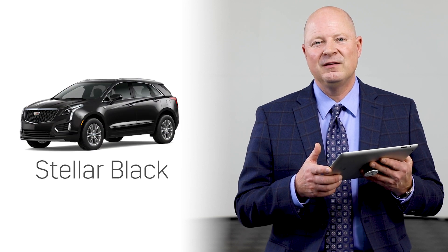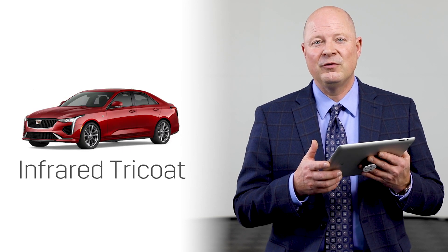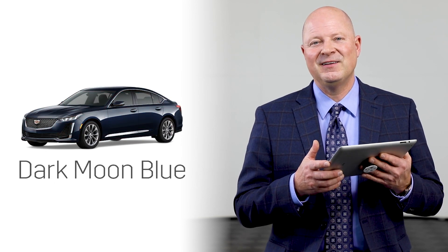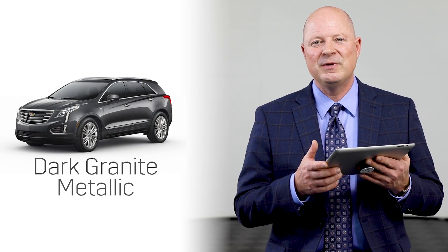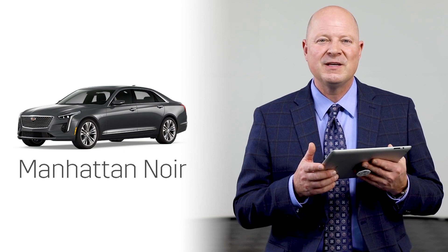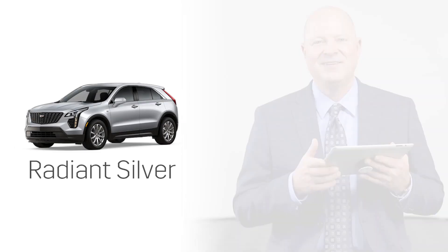Black Raven, Stellar Black, Crystal White, Infrared, Blue Moon Metallic, Wave Metallic, Wilder Metallic, Dark Gray Metallic, Manhattan Noir Metallic, Radiant Silver. That's all I can name off the top of my head right now.